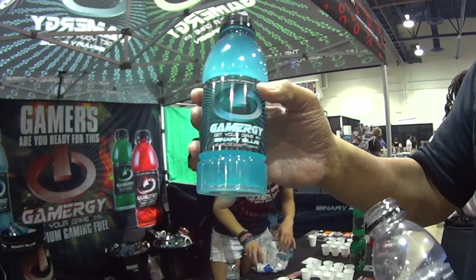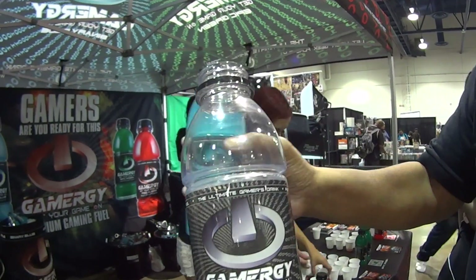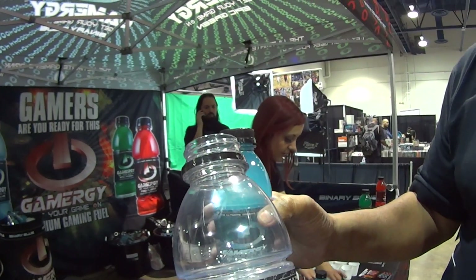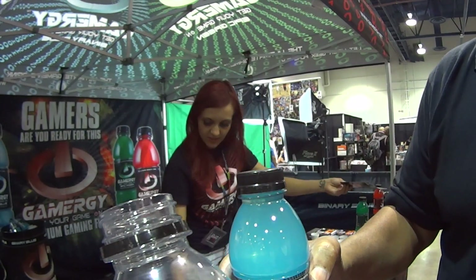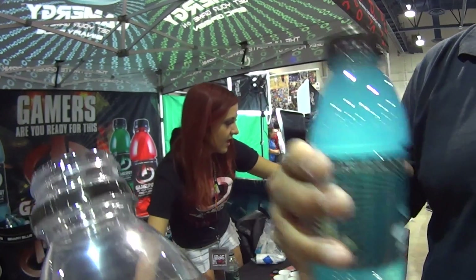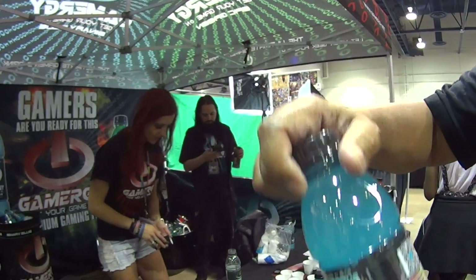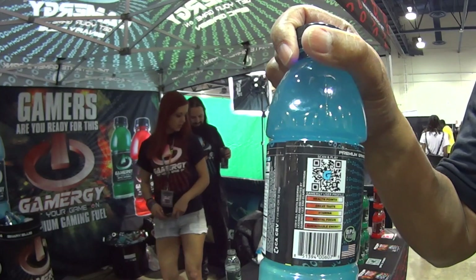This is actually binary, but it's also clear, and it reveals an Easter egg in binary. If you collect all four, it spells out 'beta.' We have stores that have cards because we're looking for beta testers, which will qualify you for other awards. And if you scan our QR code directly, you'll play a game.